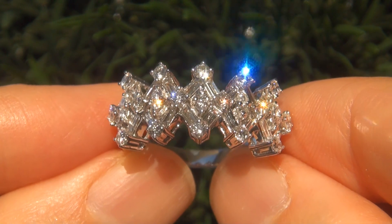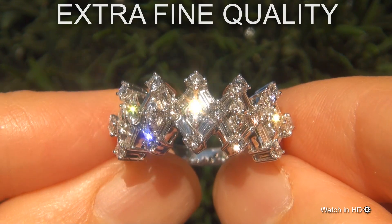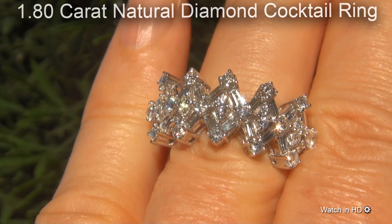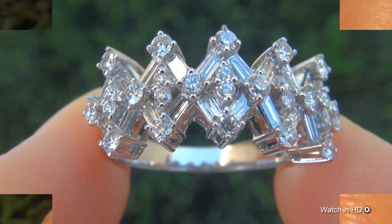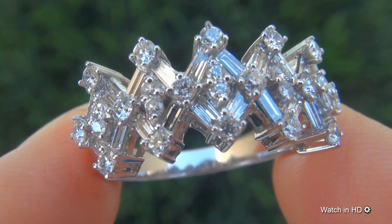Welcome to Certified Jewelry. Just in from our consignor is this certified, extra fine quality, untreated, near flawless, 1.80 carat natural diamond cocktail ring. It is a genuine solid 14 carat white gold ring from a private estate collection.